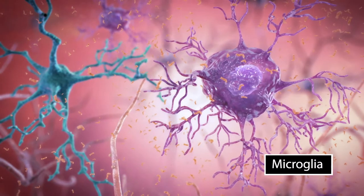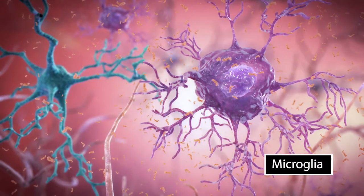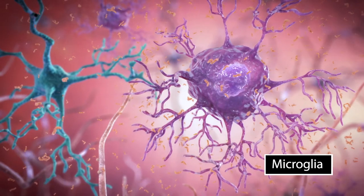We're interested in microglia, or brain macrophages. We're slowly starting to unpick some of the protein players that change the function of these cells. The next step in our journey is trying to find molecules that can modify the activity of those particular proteins.